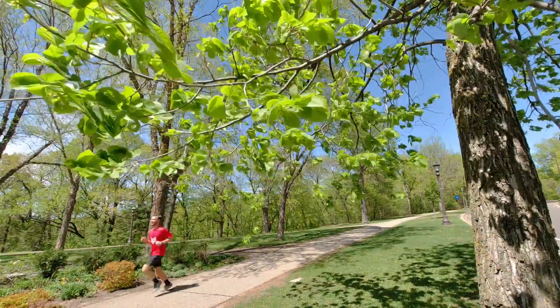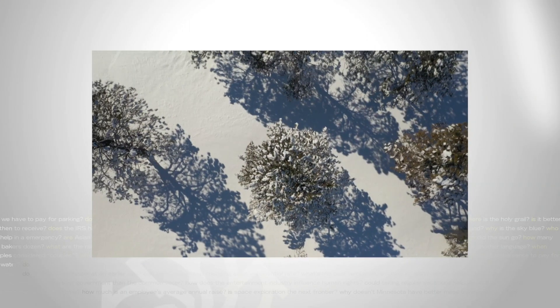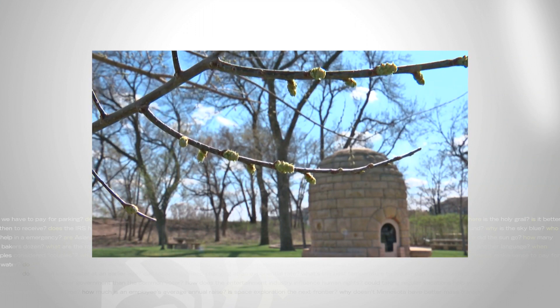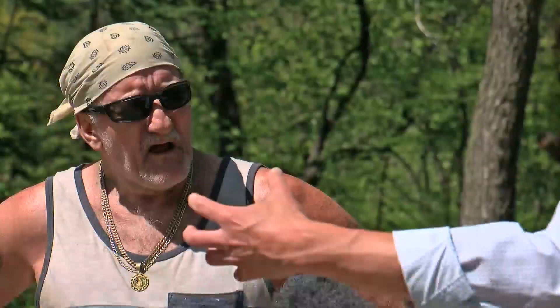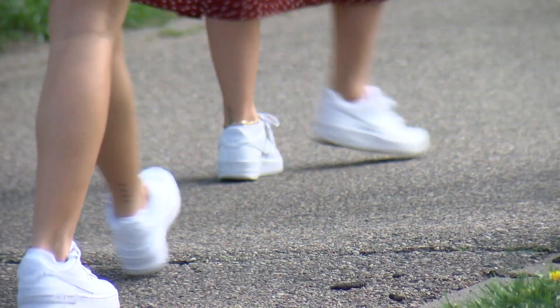The spring bloom starts with the fall chill into winter, when a tree conserves its energy into its roots. Then three pieces to the puzzle emerge in March and April, allowing plants to know that breaking their buds is almost safe to do. Longer days mean more sunshine — more time to soak up the sun is key. So too is moisture, which hasn't been much of a problem this season. And lastly, more warmth.